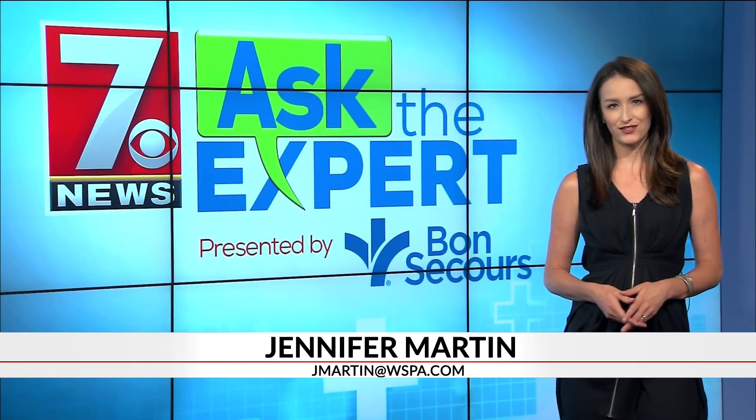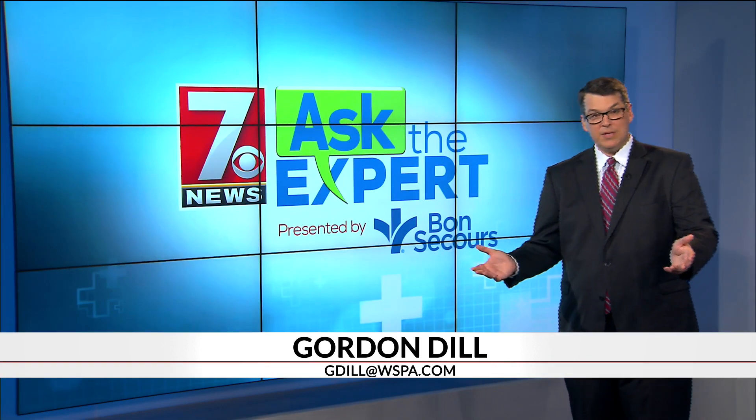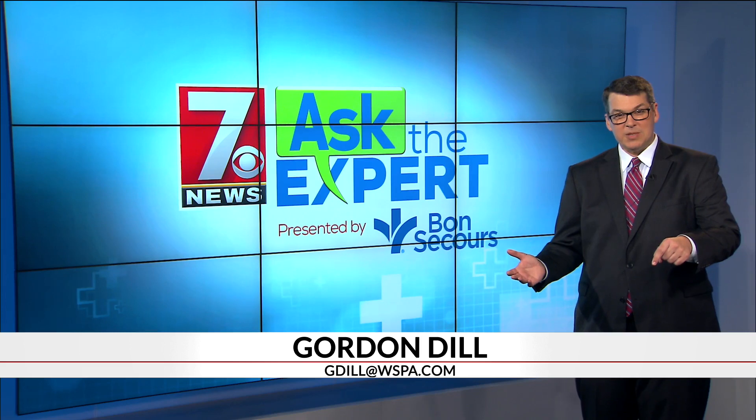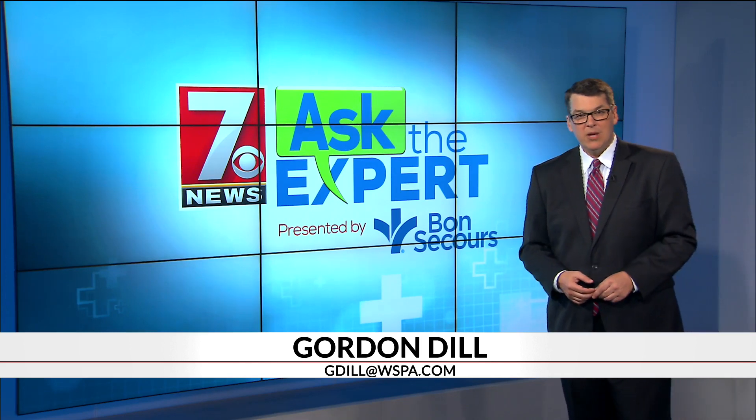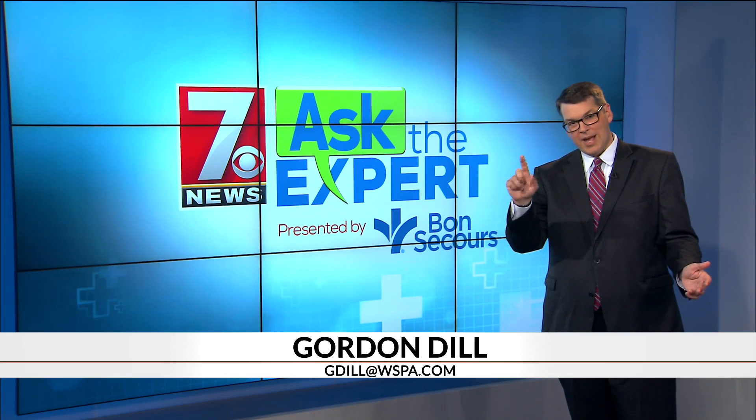I'm Jennifer Martin, 7 News. If you'd like to hear more from the experts at Bon Secours on this topic, listen every Saturday morning at 10 to 106.3 WORD. We want to hear your questions for this series — go to WSPA.com and click on Ask the Expert.